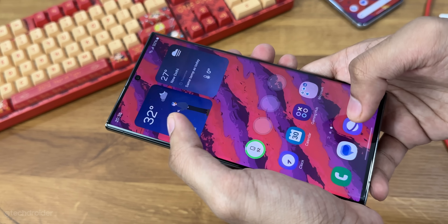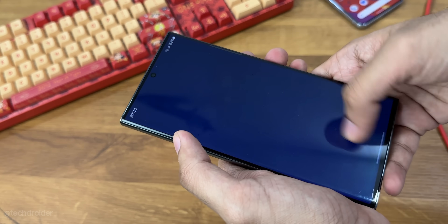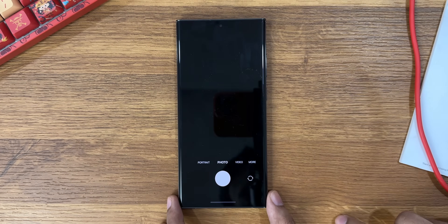There are some UI changes in the widgets, especially the weather widget, which now shows cool animations and also predicts the forecast and gives suggestions based on that — which is one of the coolest things I've seen.